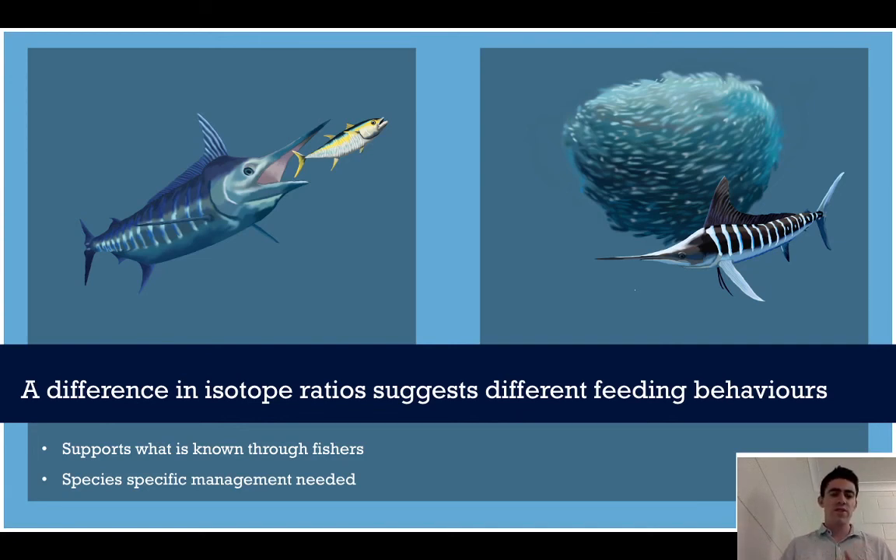This supports what's known through fishermen — fishermen will often catch blue marlin around yellowfin tuna schools, and when they mark up large schools of those small bait species, that's where they usually catch the striped marlin. What this suggests is that we need species-specific management. These species aren't feeding on the same thing in the ecosystem; they aren't going to have the same effect, and we need to factor that in when managing them.